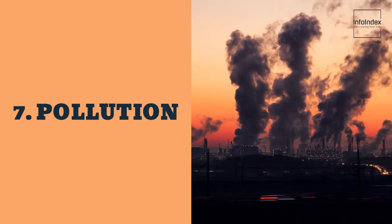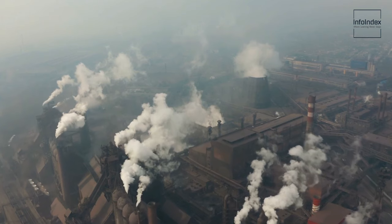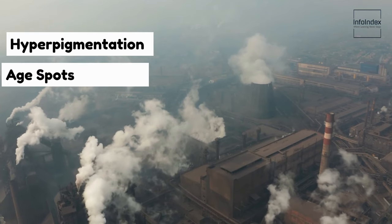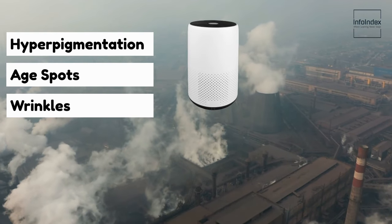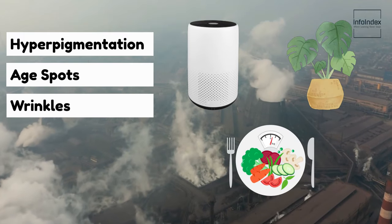7. Pollution. Pollution in our environment, from the air we breathe to the water we consume, can break down collagen and cause premature skin aging, including hyperpigmentation, age spots, and wrinkles. Reduce your exposure to pollution by using air and water purifiers, introducing oxygen-producing houseplants into your home, and adopting a nourishing and immune-boosting diet.